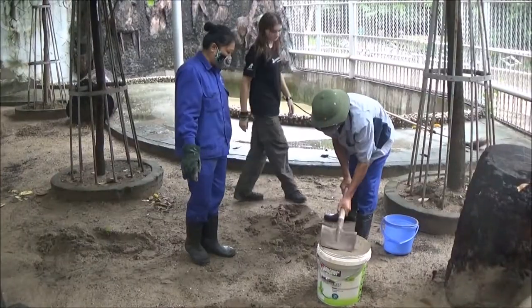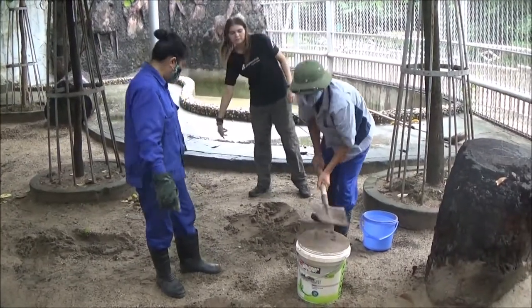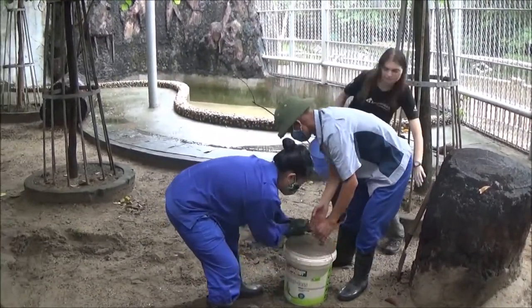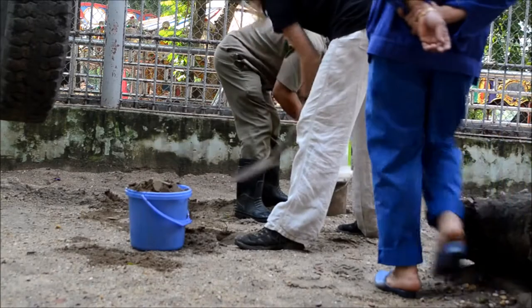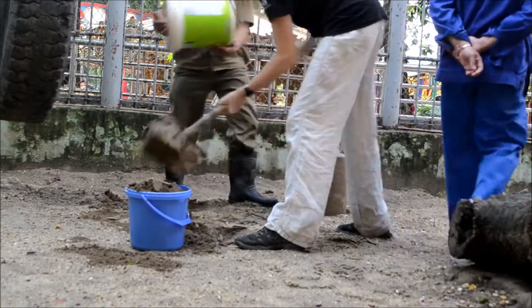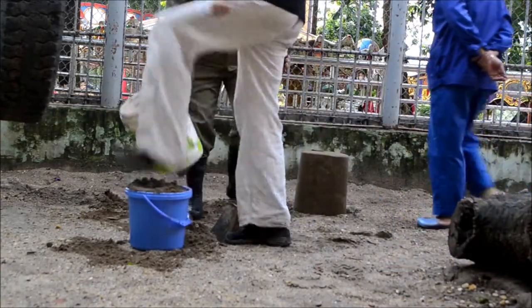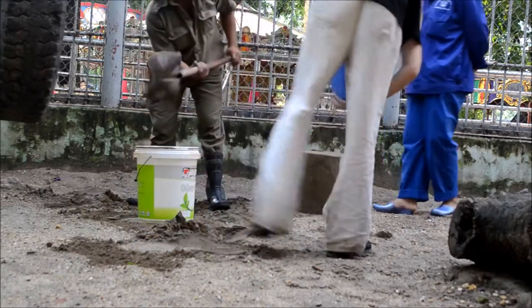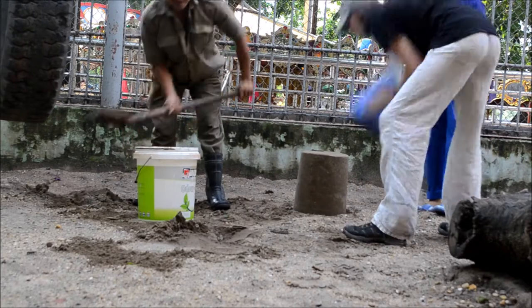Mr. Corey's having a great time. Everybody immediately got very excited about this enrichment idea. It's free, it's quick, it's effective and it's easy to replicate in any enclosure that has sand. We could make several in one enclosure to make sure that every animal gets to investigate and destroy them. And to make them even more interesting, we added scents to the sandcastles as well.